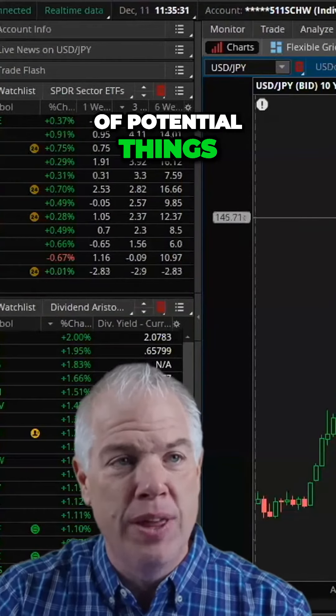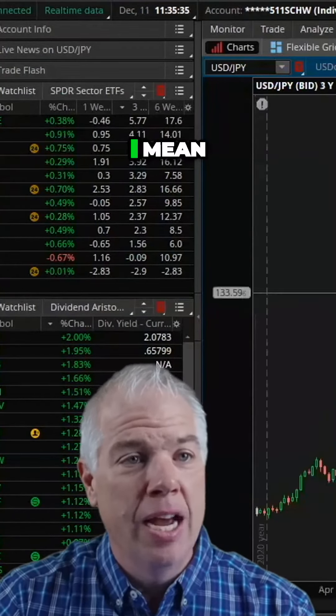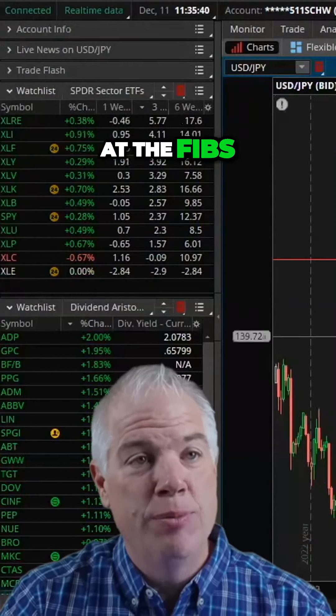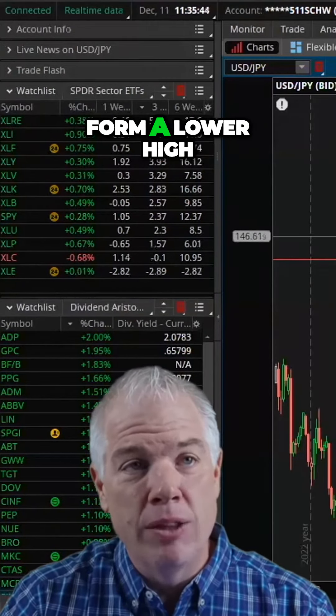There's a whole slew of potential things. As we lay this out, this 140 level is going to be significant just looking at the fibs and the confluence here. My expectation is we're probably going to form a lower high.